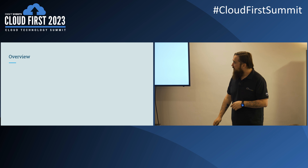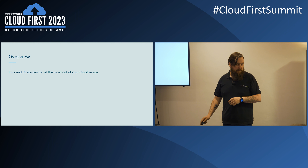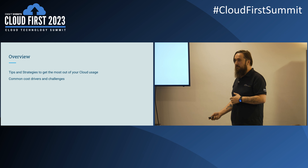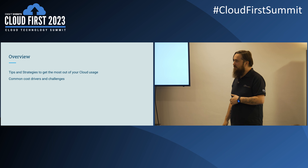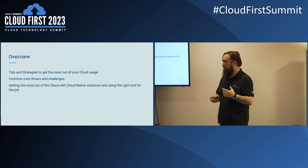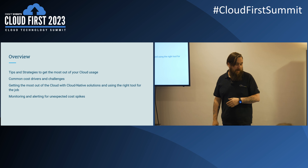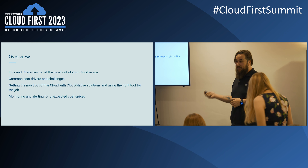A quick overview of what we're going to cover: some tips and strategies about getting the most out of cloud, common cost drivers and challenges, ways to use cloud-native solutions — things like serverless and containers rather than just virtual machines — and finally monitoring and unexpected cost spikes.